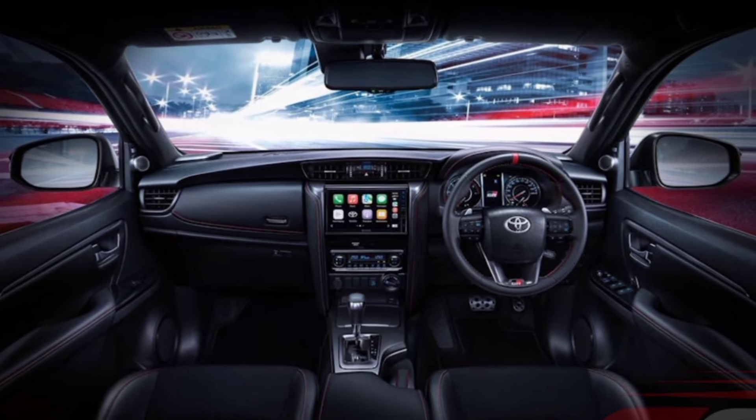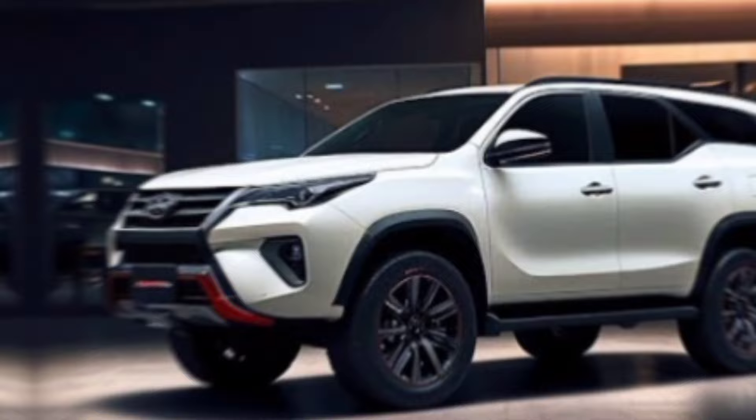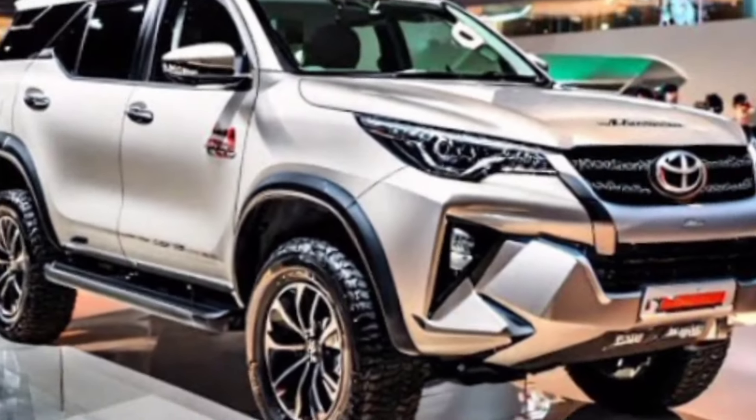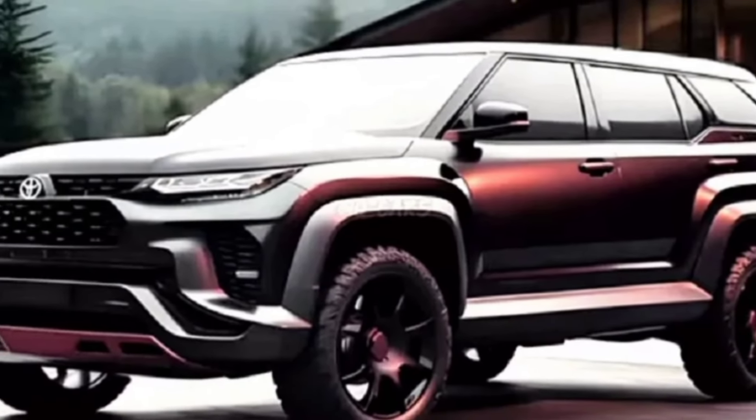But the Fortuner isn't just about comfort — it's about customization. The second row, especially in the seven-seater version, is reported to offer luxurious Ottoman seats for maximum relaxation on long journeys. Ventilated and heated seats are also rumored to be on the menu, keeping you comfortable in any climate.